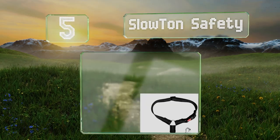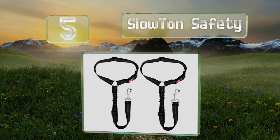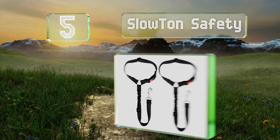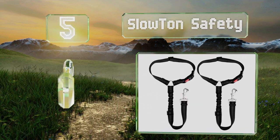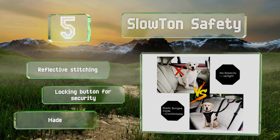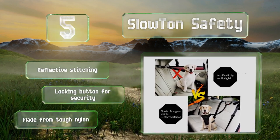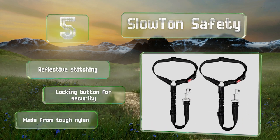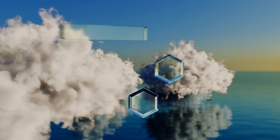Halfway up our list at number five, the Slow Turn safety wrap wraps tightly around your car's headrest and connects to a standard harness. The elastic bungee prevents your furry friend from any painful yanking due to sudden maneuvers, and the clip rotates 360 degrees to prevent tangling. It sports reflective stitching and a locking button for security, and it's made from tough nylon.